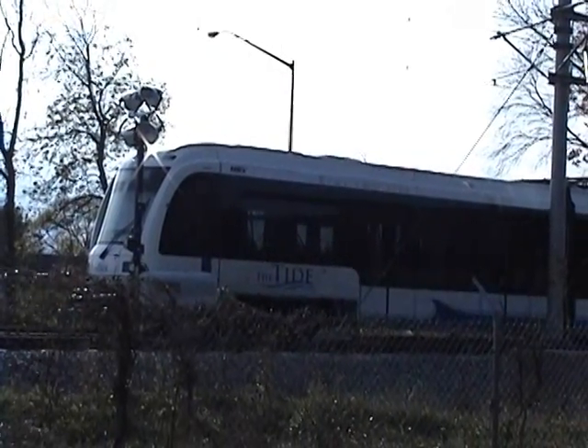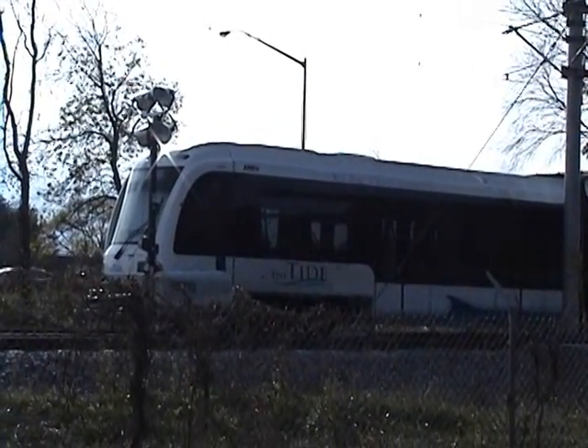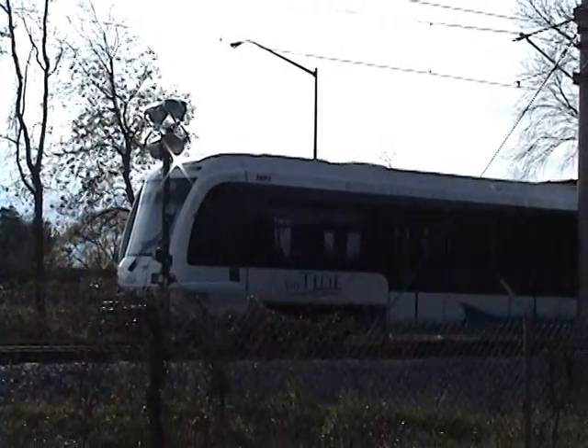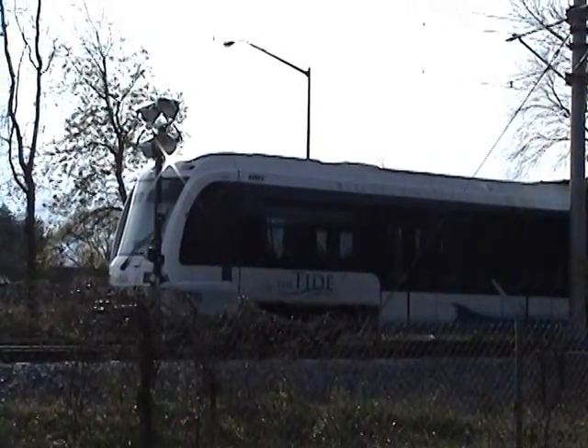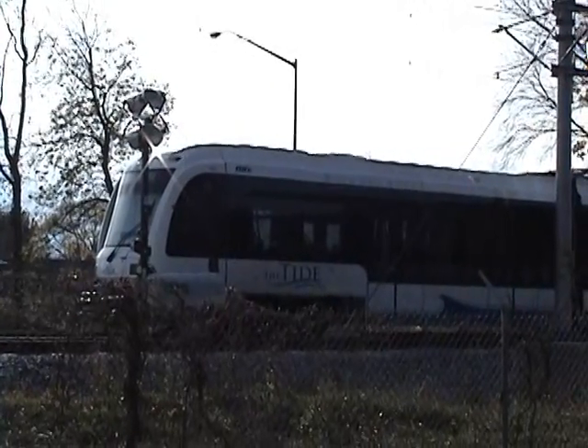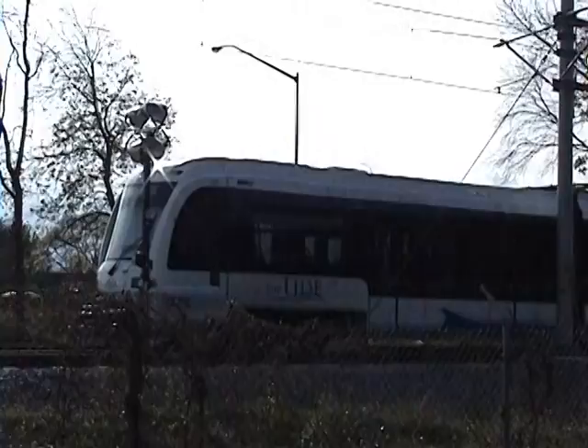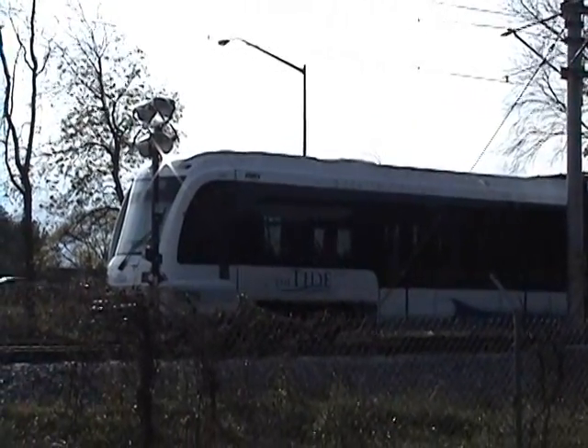Here is an updated look at the Tide light rail system right here. They are made by Siemens AG. They also made light rail cars for Charlotte Area Transit and Dallas Area Rapid Transit.